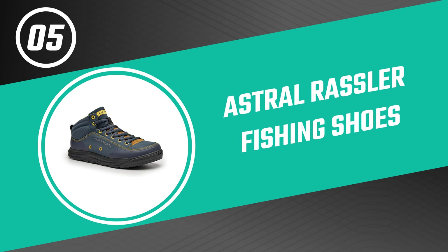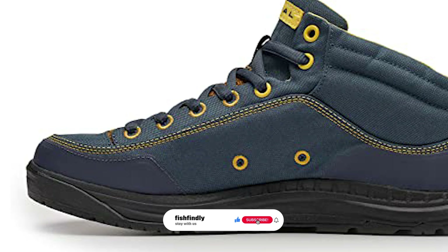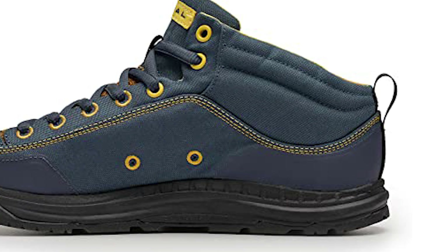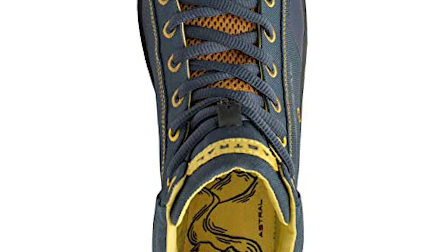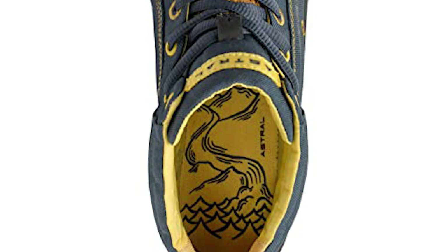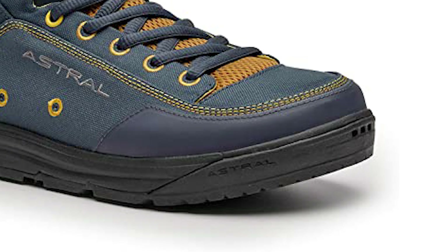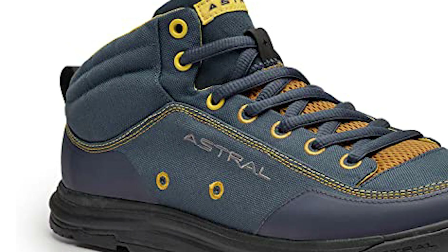Number five: Astral Rassler Fishing Shoes. The Rassler fishing shoes by Astral are designed for boaters who go big. They are built with an exceptionally grippy sole, quick-drying material, and a mid-cut upper for extra protection and support. Constructed with a lightweight quick-drying canvas upper featuring an air mesh tongue and two reinforcements in the toe and heel, the super sticky G.SS rubber and Granite Grip 2.0 sole delivers high friction on smooth surfaces, divided lugs for substantial grip on loose dirt, and razor sipes for biting into surfaces upon flexion.